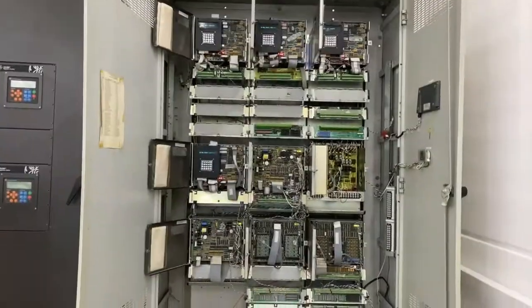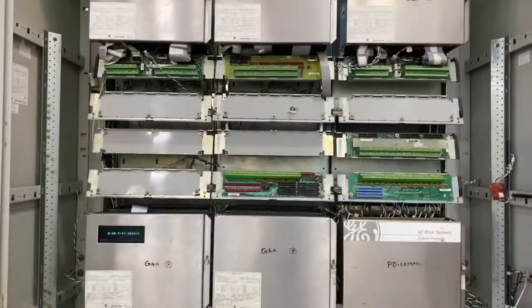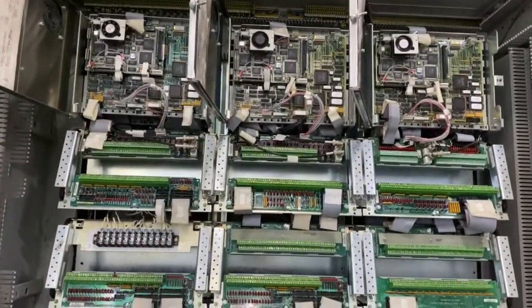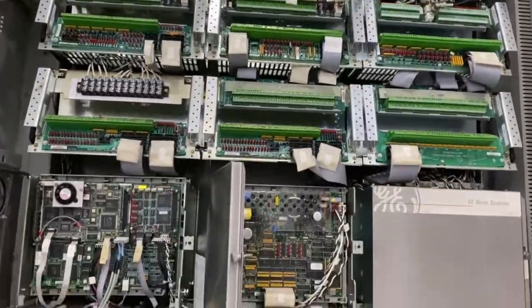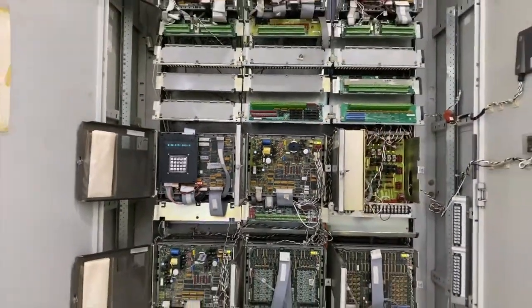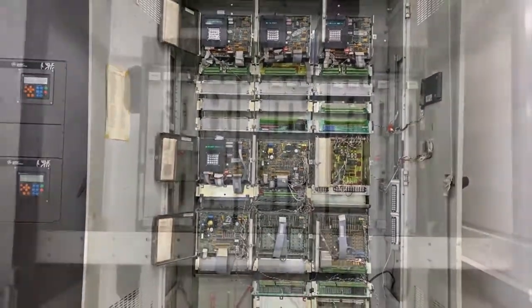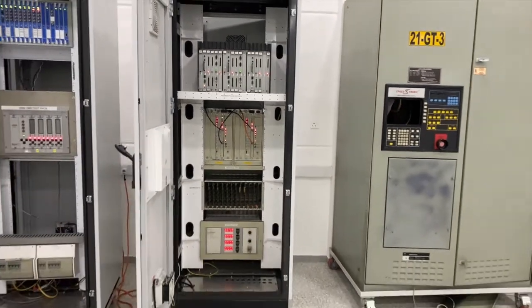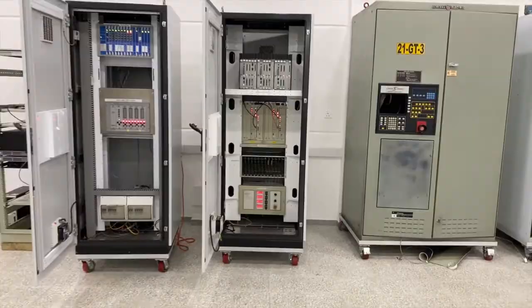we have equipped our lab with fully functional panels of GE Mk1, Mk2, Mk3, Mk4, Mk5, Mk6, Mk6e, EX2000, EX2100, EX2100E, LCN panels, drive systems, and Bentley Nevada systems. All our panels are powered up and connected to their respective HMIs.